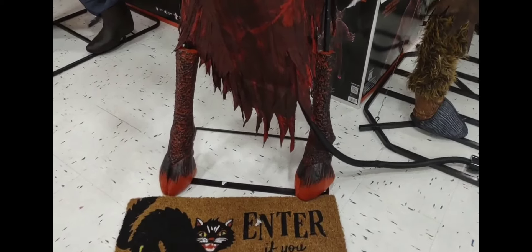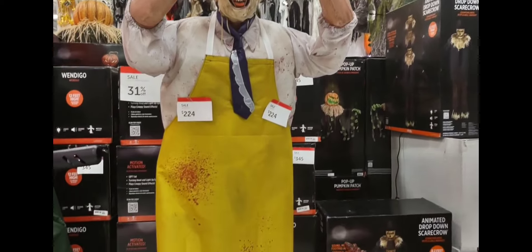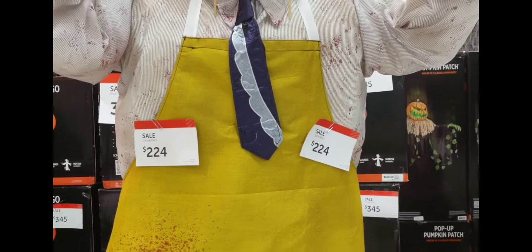Look at the bottom, how it looks. And the next one — this one is scary. Look at it. This one is $224.